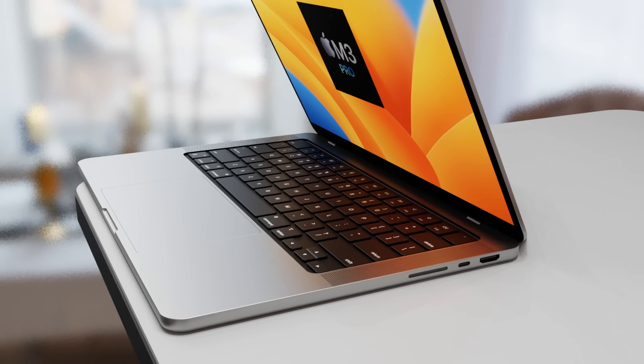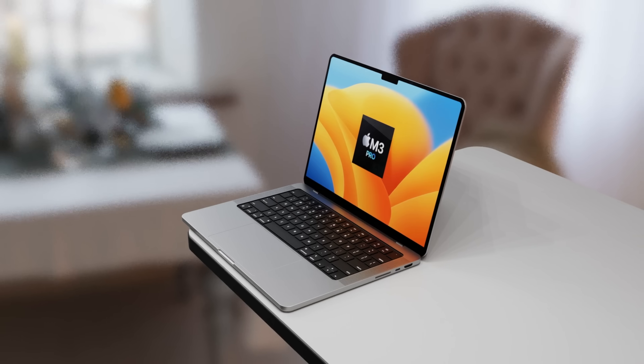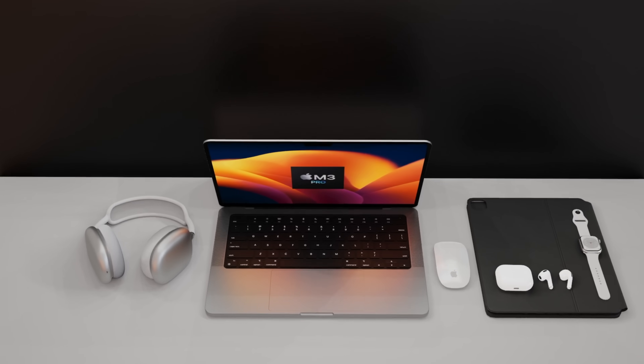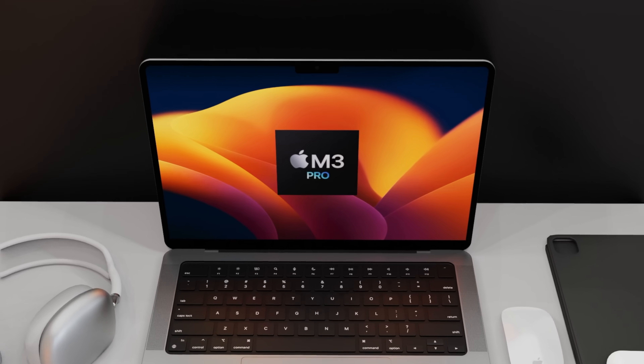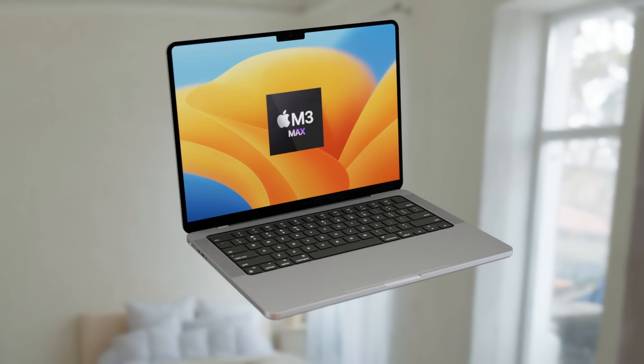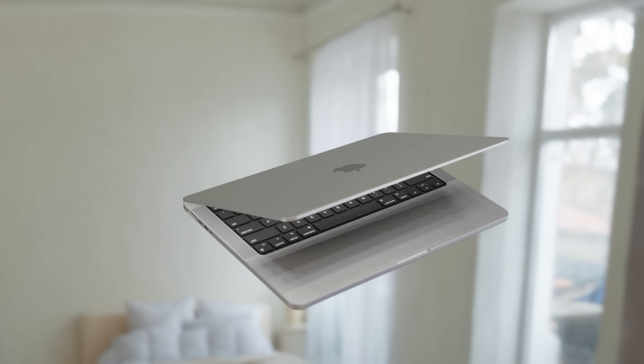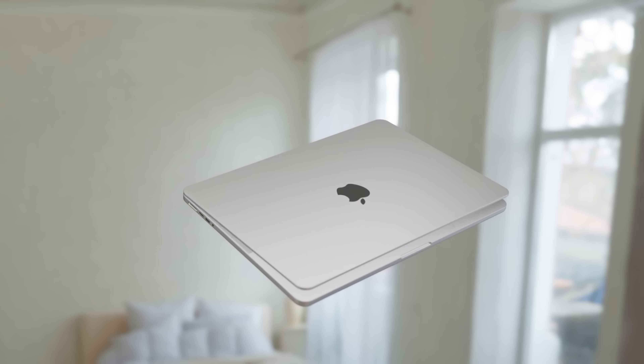There is some really exciting news — the brand new MacBook Pro is on its way with the M3 Pro processor inside it. It'll have an 18-core GPU and it's going to launch next week. I want to share with you all the details about this, and also give you the M3 Pro 14-inch MacBook Pro release date and price.